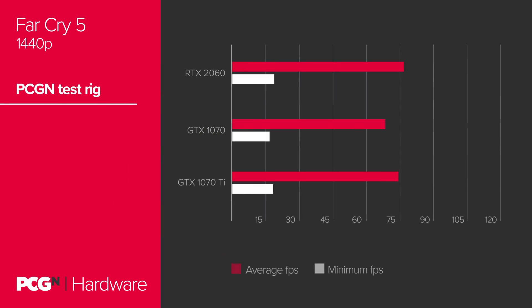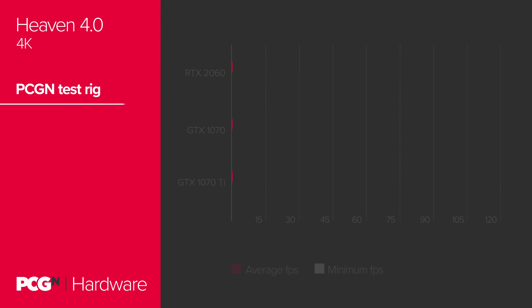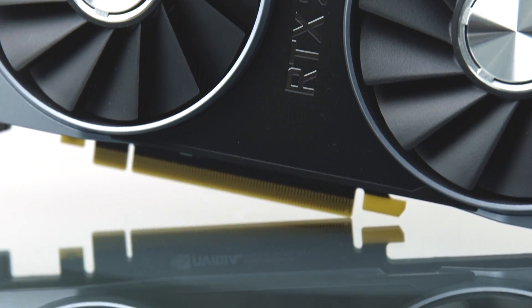In Far Cry 5 at 1440p, the RTX 2060 manages to pull in 75 FPS — two whole frames over the GTX 1070 Ti. In Rise of the Tomb Raider at 1440p, it fits snugly between the GTX 1070 Ti and GTX 1070 at 64 FPS. Despite the 2GB memory deficit, at 4K in Heaven it manages 30 FPS versus the GTX 1070 Ti's 31, and in Far Cry 5 at 4K it gains one frame ahead. Overall that's roughly a 12% performance gain over the GTX 1070, and performance on equal standing with the GTX 1070 Ti.